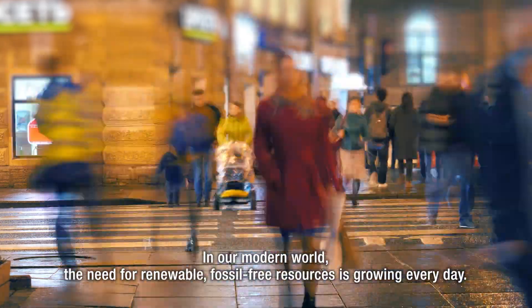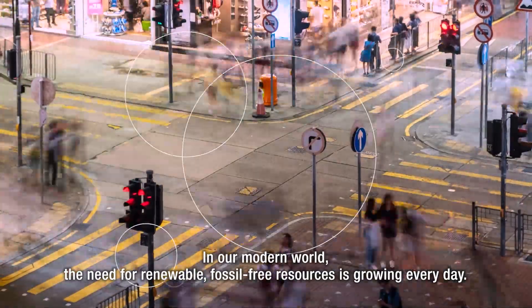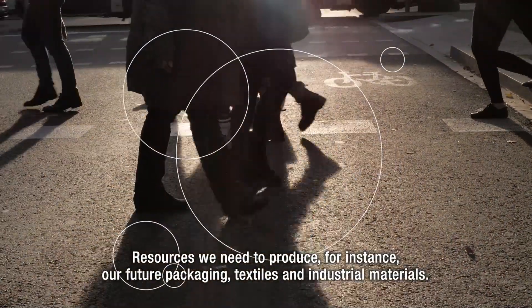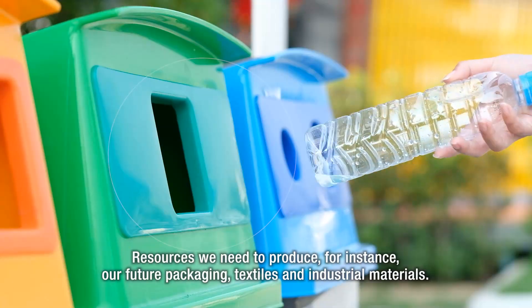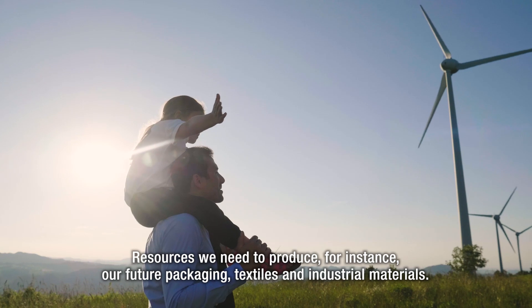In our modern world, the need for renewable, fossil-free resources is growing every day. Resources we need to produce, for instance, our future packaging, textiles and industrial materials.